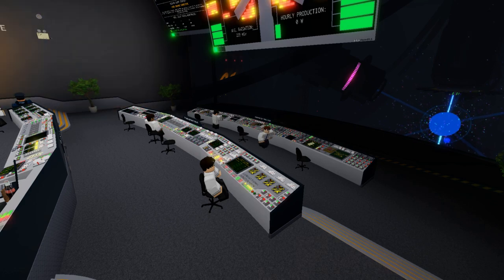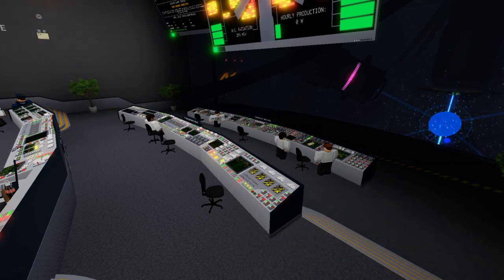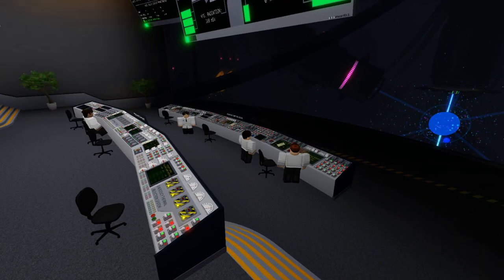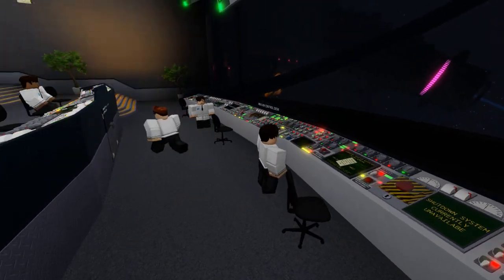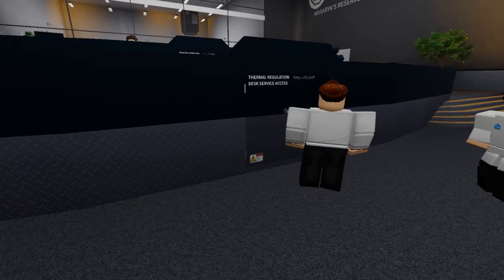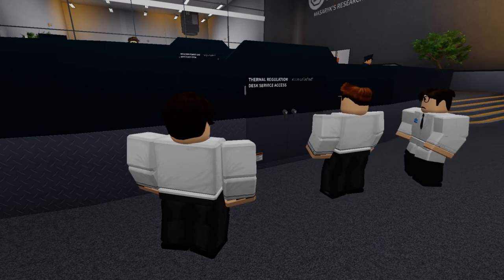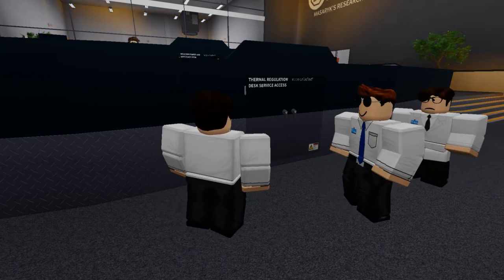Anyway, right after a preliminary caution was issued, we immediately attempted to activate the safeguard, but it just didn't work. We assumed there was simply some error with the control panels, so we tried to access their maintenance sections, but even though we were explicitly ordered to keep these unlocked, they weren't, and their service key was nowhere to be found.